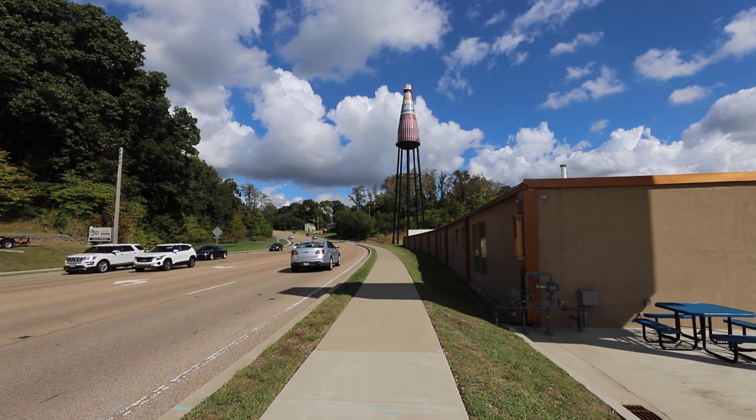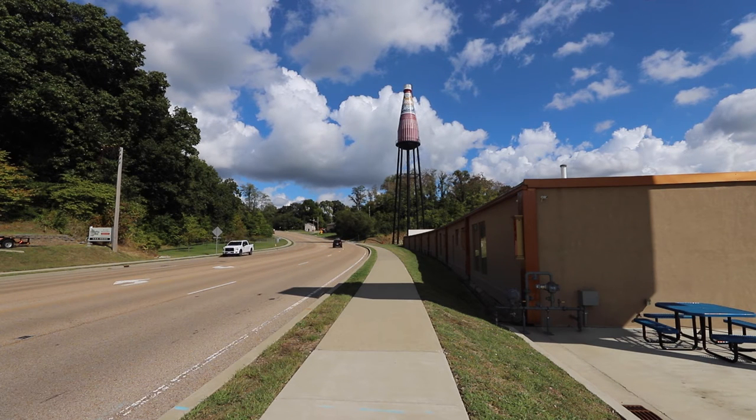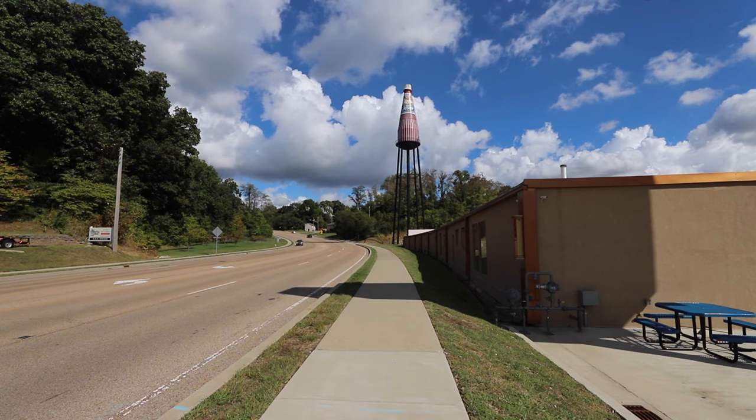While the plant is now long gone, the giant bottle remains. At 170 feet tall, with an 8-foot diameter at the top and a 25-foot diameter at the bottom, let's just say it's got your next barbecue covered.